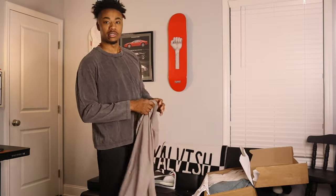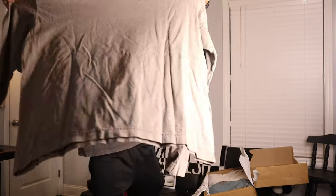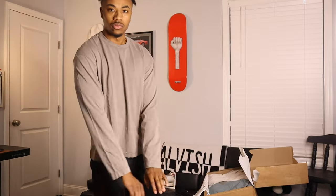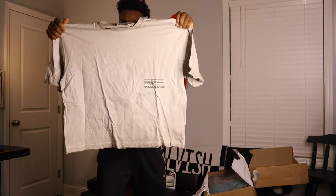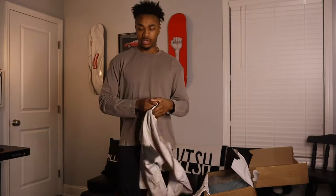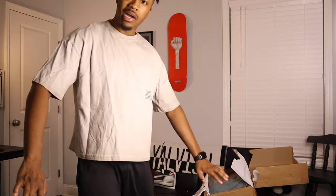Gives me a little country vibe, but you can definitely spice it up. Next piece — another long sleeve, same type of vibe, just a little plain. Cool. This is also a size medium. Next piece — solid, nothing too special.